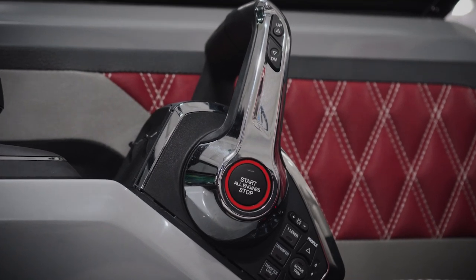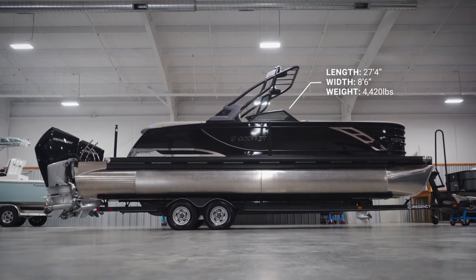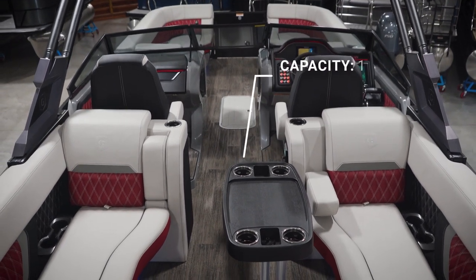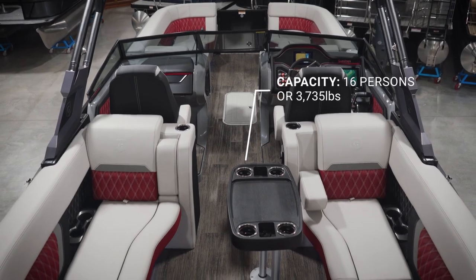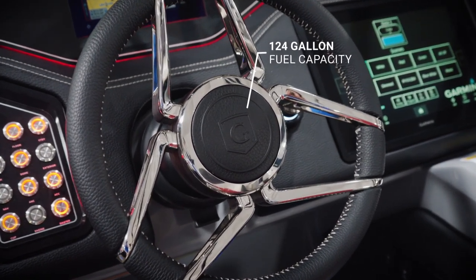Now let's get into some important specs. The Sandpan is 27 feet 4 inches long and 8 feet 6 inches wide, with a dry weight of 4,420 pounds. It has plenty of space and, coupled with the new impact frame, can hold up to 16 passengers or 3,735 pounds. Lastly, this Sandpan boasts a massive 124-gallon fuel capacity, giving you extended range and time on the water.